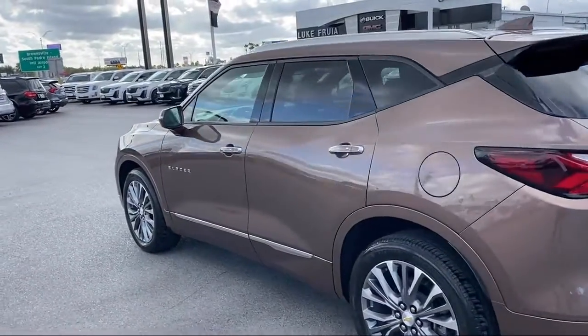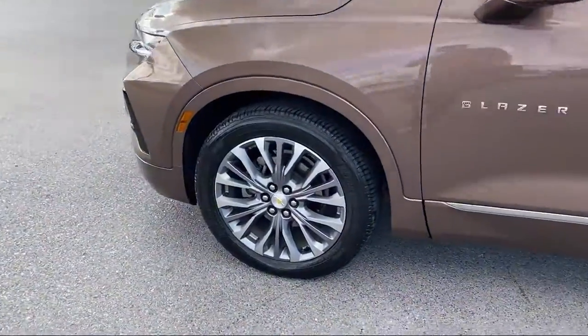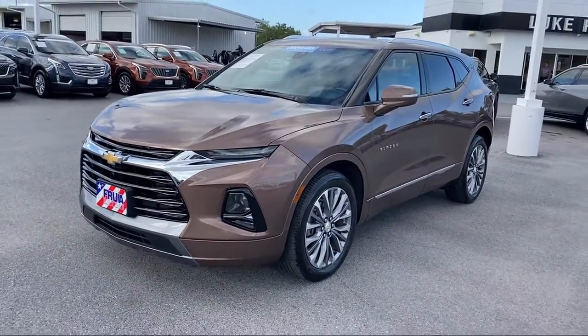It also features Forward Collision Alert, Apple CarPlay and Android Auto, Heated Rear Seats, Roof Rack, Sirius XM Satellite Radio, and Forward Automatic Braking — and has less than 15,000 miles on the odometer.